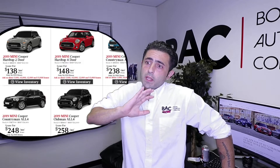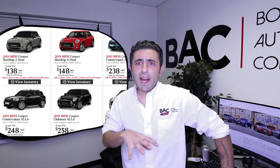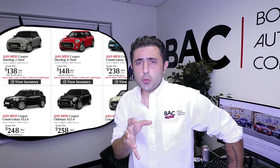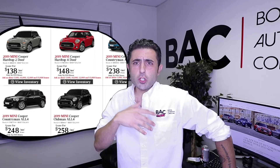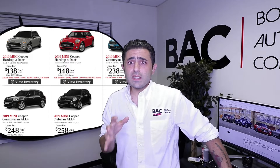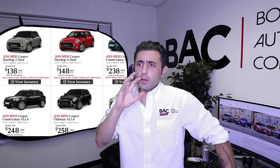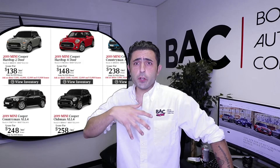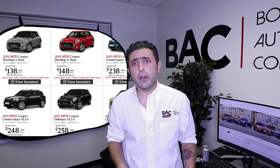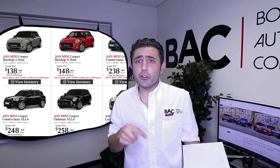If you're going for the Countryman All 4, the deals on the S and the regular model are pretty comparable, and the reason behind it is because of the residual. MINI is offering a 66% residual and they're not overcharging on the money factor — it's a standard rate money factor being offered. There is a very large rebate of $1,500 being offered to loyal MINI customers. So basically, if you're currently leasing or you own a MINI now, you get a fat rebate of $1,500, which helps you out on your lease by about $50.